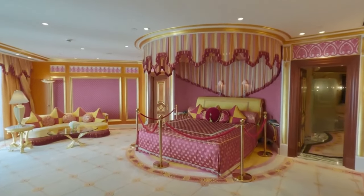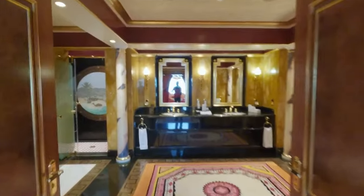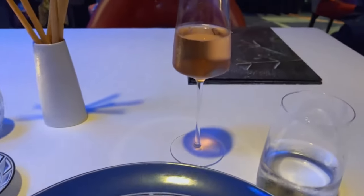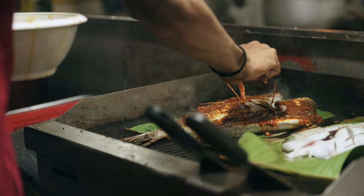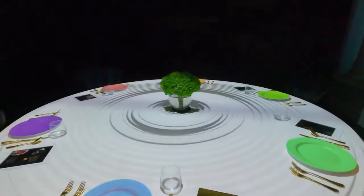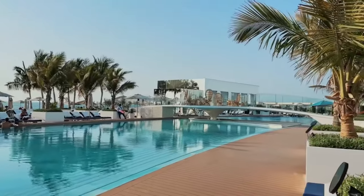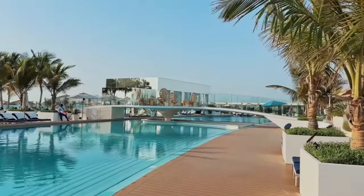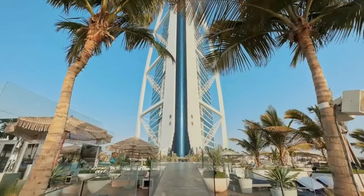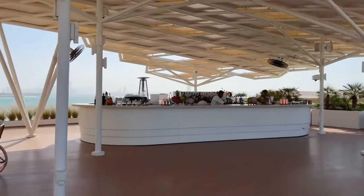Inside, each suite is a realm of opulence, with Egyptian linens, designer toiletries, and personalized private bars. The hotel's commitment to exceeding guest expectations extends to its array of dining experiences, offering culinary delights that range from the finest seafood to authentic Arabian cuisines, each set within venues that boast stunning views of the Arabian Gulf. The Burj Al Arab's exceptional services and amenities elevate it beyond traditional luxury classifications, creating a league of its own — its unofficial seven-star rating speaks to the extraordinary experiences and meticulous attention to detail that await every guest.